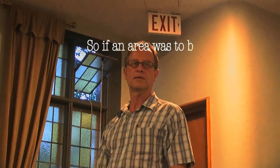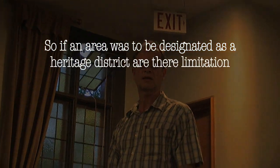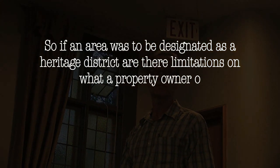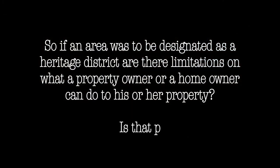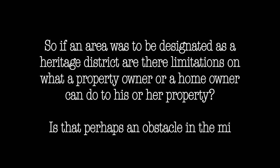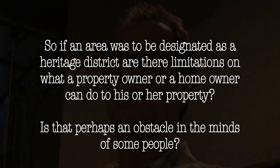If an area were to be designated as a heritage district, are there limitations on what a property owner or homeowner can do to their property — perhaps an obstacle in the minds of some people? Yes, but every plan is completely different, and really the community decides what their plan is and what they want to impose on an individual property.